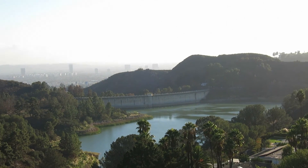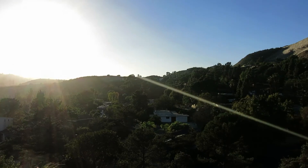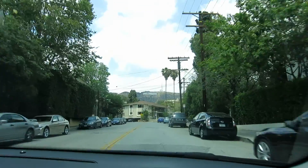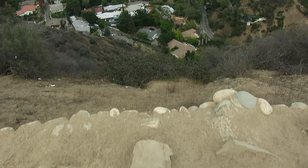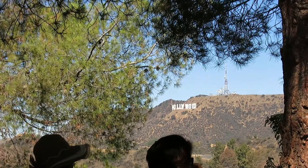What's up everyone. In this video we're going hiking in Hollywood, California. One place that not many people expect is a great place for hiking is Hollywood, California. Some of the best views of the famous Hollywood sign are from the amazing hiking trails here.